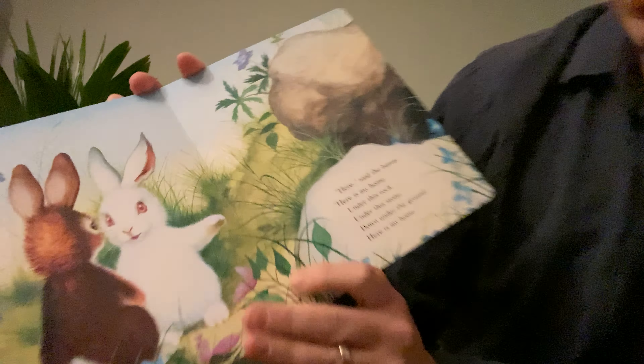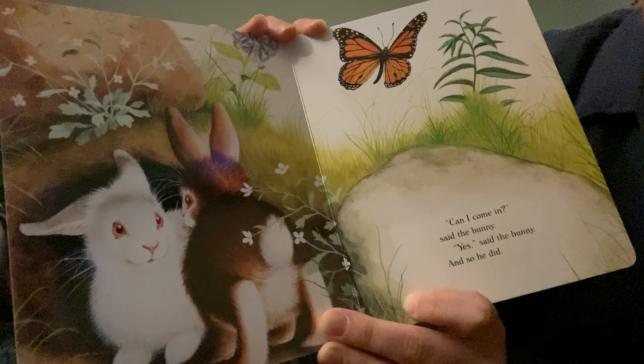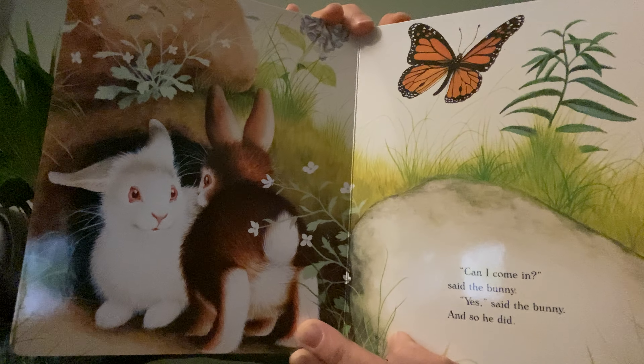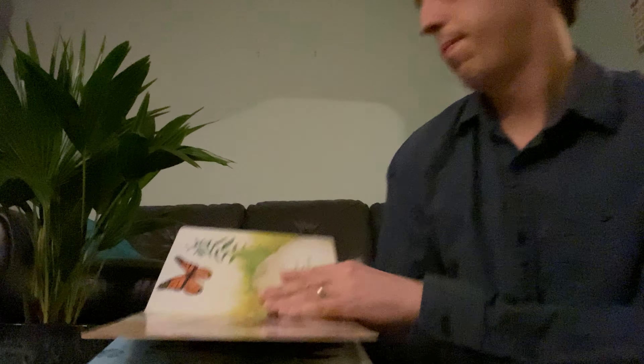Under a rock, under a stone, under a log, or under the ground — where would a bunny find a home? The book says: under a rock, under a stone, under a log, or under the ground. Where do you think a bunny would find his home? Let's see where the bunny's gonna find his home.